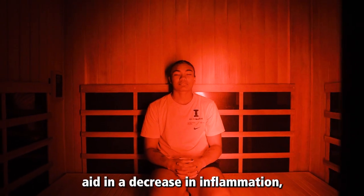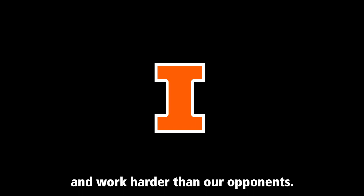All five services aid in a decrease in inflammation, which allows us to recover quicker and work harder than our opponents.